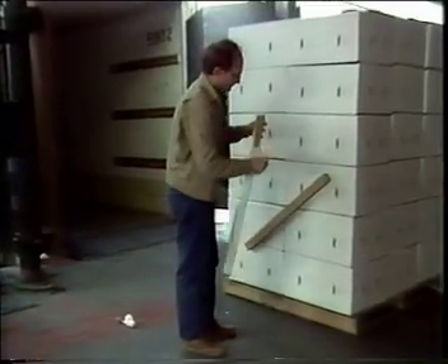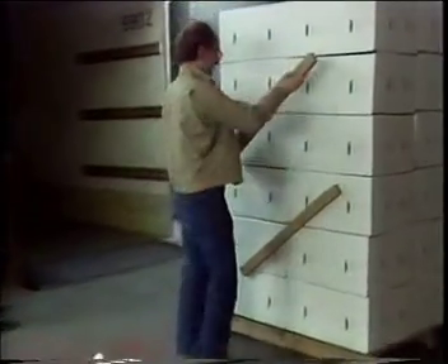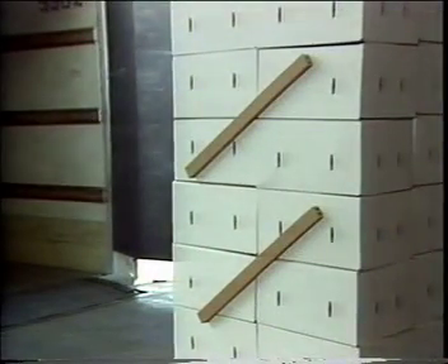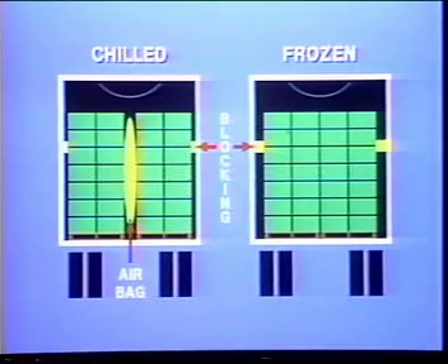Another shipper uses corrugated strips to brace frozen and chilled loads. The strip is coated on one side with an adhesive to attach it. If the trailer is wide, you can build an air path down the middle of the chilled load as well as along the walls.